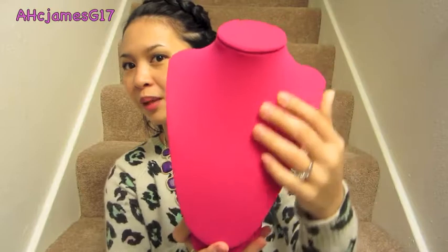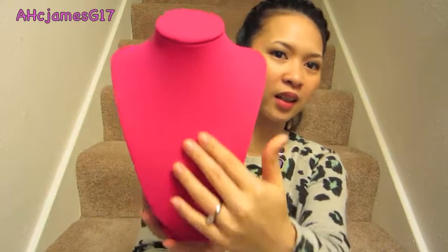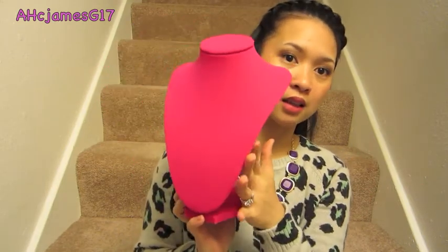The next items are from Michael's. The first item I bought was this necklace holder. Let me open it for you — it's fuchsia pink with a velvet feeling. I'm going to use this to lay necklaces flat so they're not hanging, because I feel like hanging damages the detailing. They were having 40% off all jewelry holders, so this was originally $9.99 and I got it for $5.99.